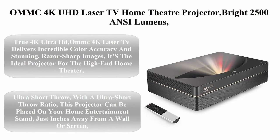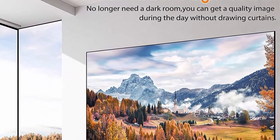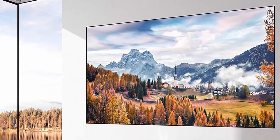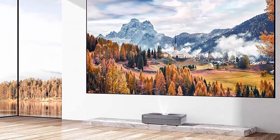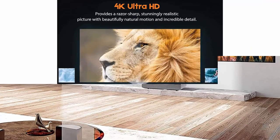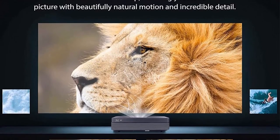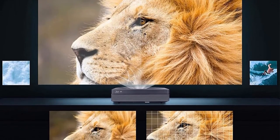Number 4: OMMC 4K UHD Laser TV Home Theater Projector — 2500 ANSI lumens, ultra short throw, built-in integrated soundbar, smart Android system with 3GB RAM and 64GB storage. True 4K Ultra HD delivers incredible color accuracy.